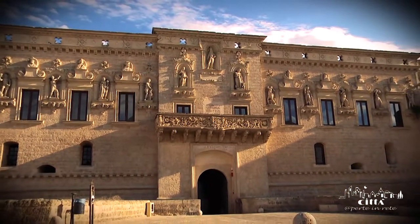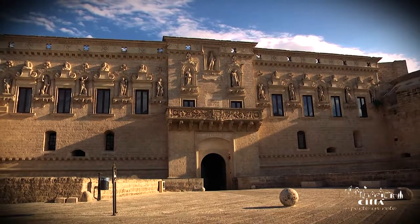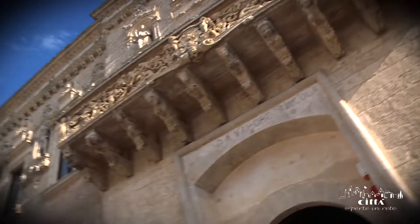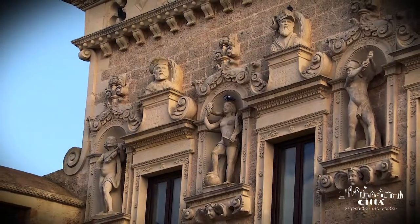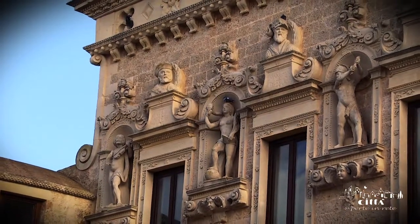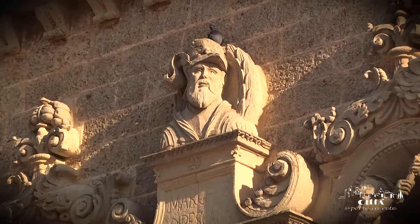the Duke Francesco Trane refined the castle by building a new facade superimposed on the pre-existing one, adorning it with a series of allegorical statues accompanied by inscriptions, aphorisms, mottos, and busts of great figures from the past.